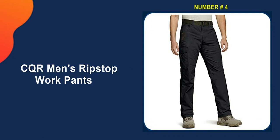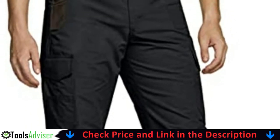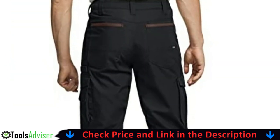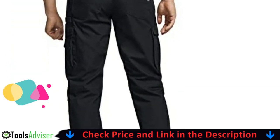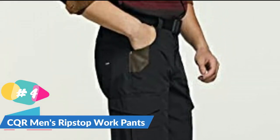Number four on our list is CQR Men's Ripstop Work Pants. The CQR Ripstop Tactical Pants Series is designed with a hint of military and law enforcement performance. The mix of polyester and cotton fabric offers flexibility and avoids fade, shrink, and wrinkle. The fabric provides excellent mobility and even resists liquids, dirt, stain, and more.